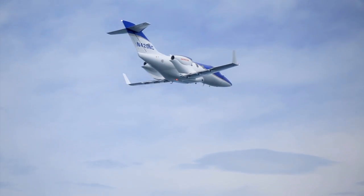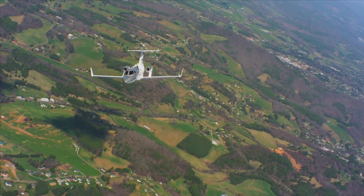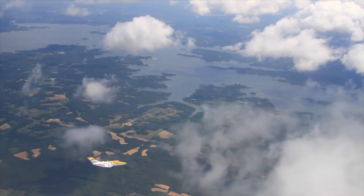Twelve HondaJets are in the final assembly line at Honda Aircraft's Greensboro, North Carolina factory, and another five are in production. Deliveries are slated to begin following full FAA type certification.